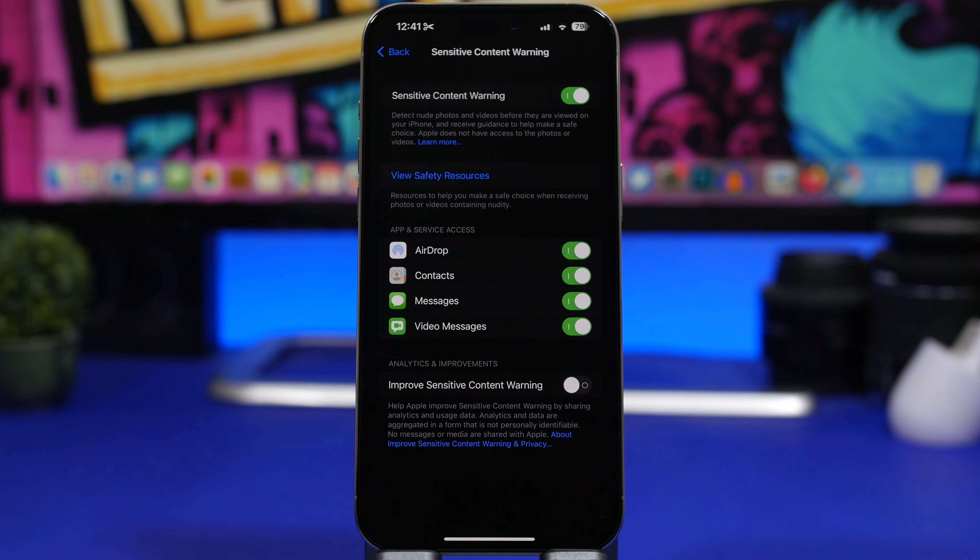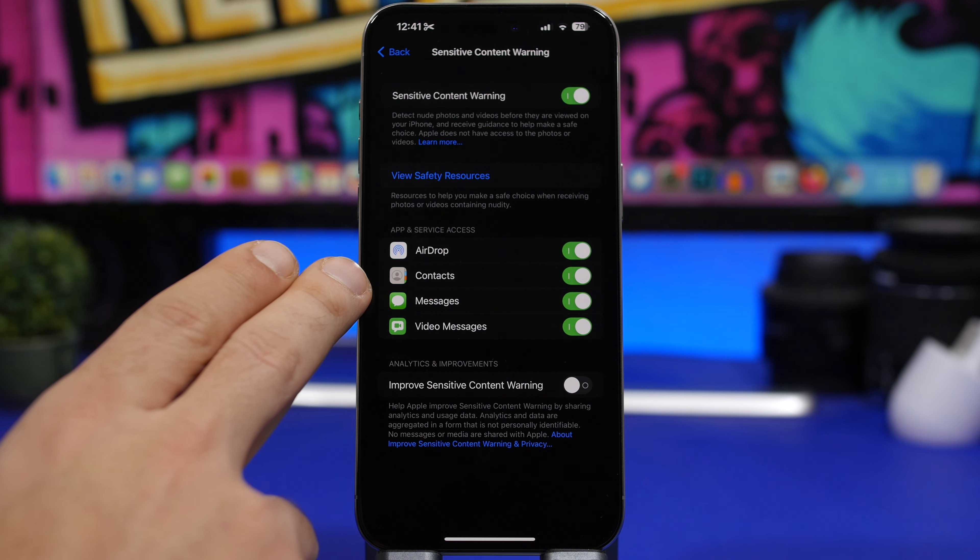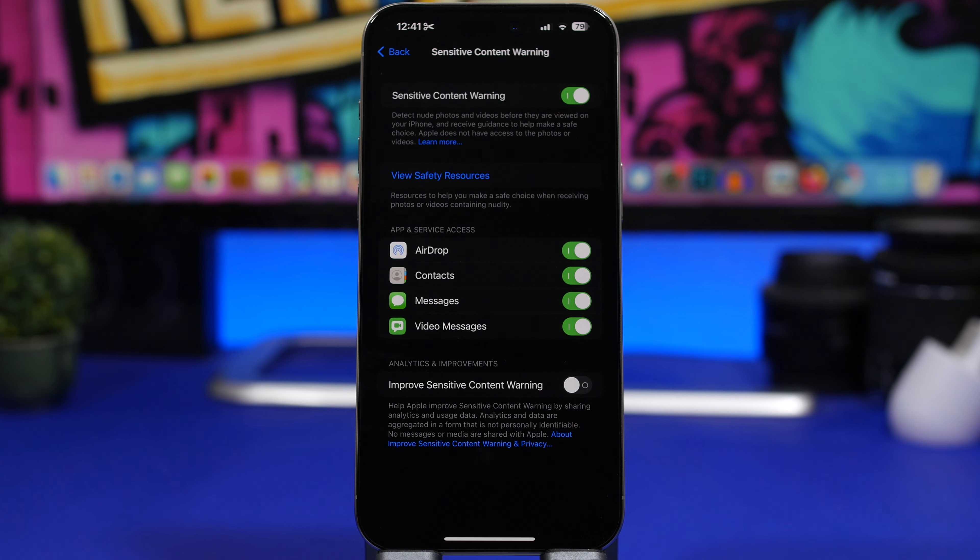Under Privacy & Security, check out Sensitive Content Warning. Apple has expanded this feature — it now works with contact posters and stickers that you receive. If there's something you shouldn't see, this feature will catch it, but you have to enable Sensitive Content Warning for your contacts as well.